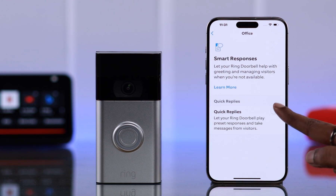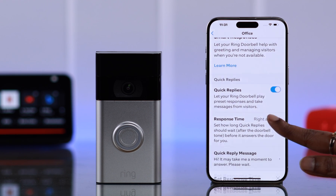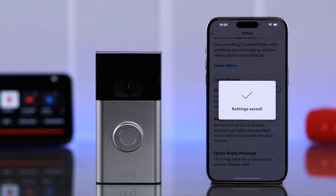First of all, toggle on the Quick Reply option. Scroll down and tap on Response Time. Select the response time between right away, or instantly, to 20 seconds.